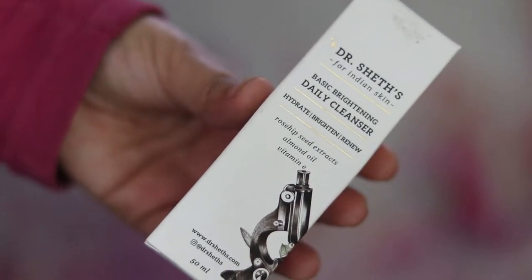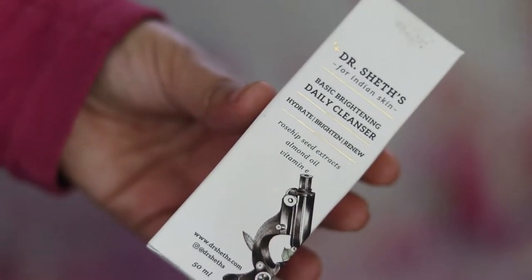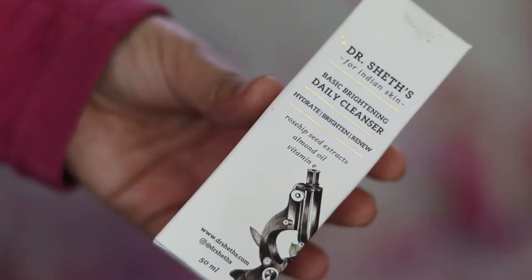Hi guys, welcome to today's video. In this video, I'm going to talk about some skincare products that I have been testing for a month. So without any further ado, let's just get started.